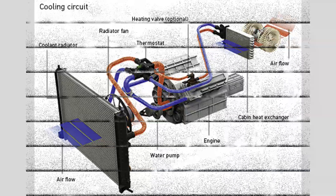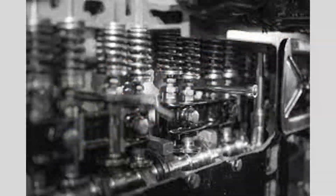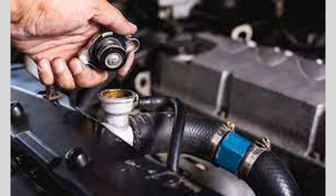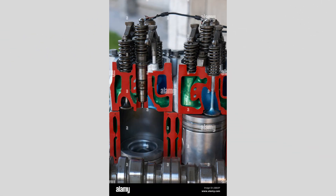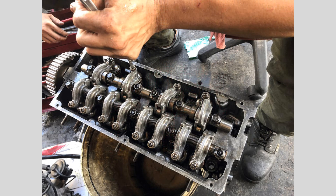Spark Plug. The spark plug ignites the air-fuel mixture within the combustion chamber, initiating the combustion process. A properly functioning spark plug ensures smooth engine operation and optimal fuel efficiency.